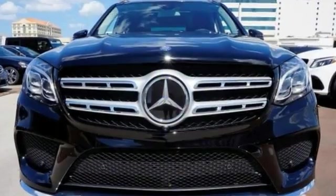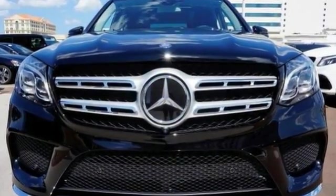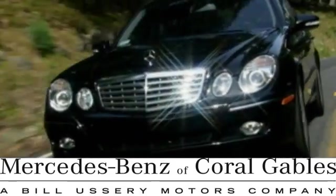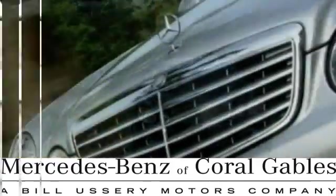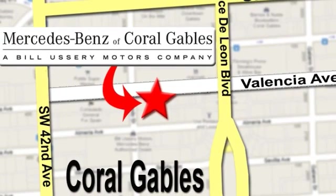Come on out and see it for yourself today — you don't want to miss out. At Mercedes-Benz of Coral Gables, our goal is to help you discover the true joy of driving. We're conveniently located just west of I-95 at 300 Almeria Avenue.